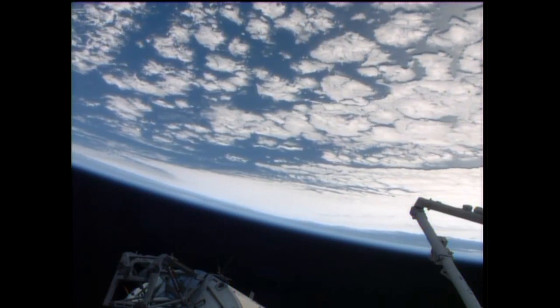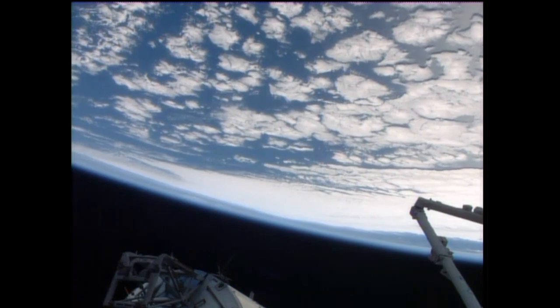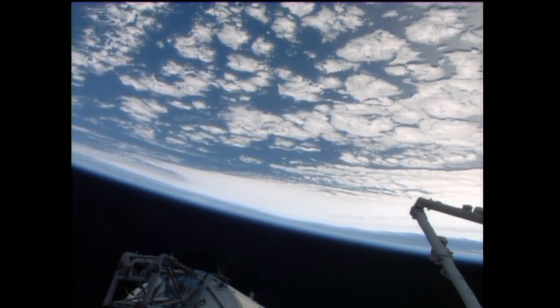This is part of an ongoing experiment aimed at gathering data on how being in space affects astronauts' intracranial pressure and in turn their vision.